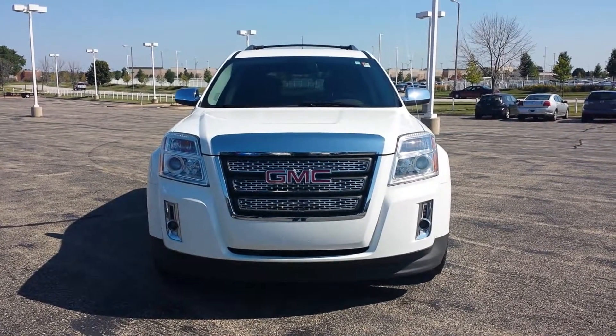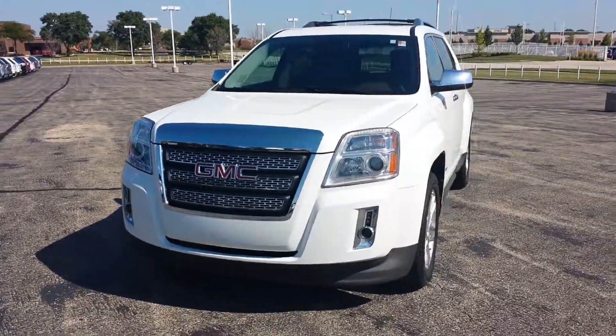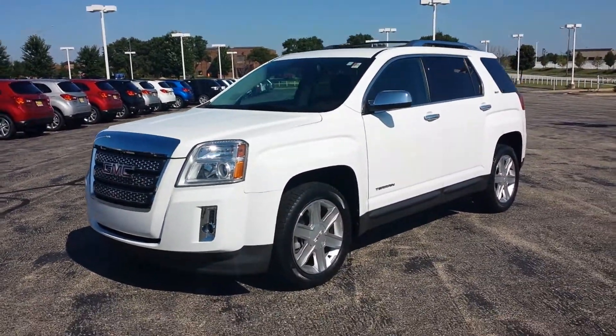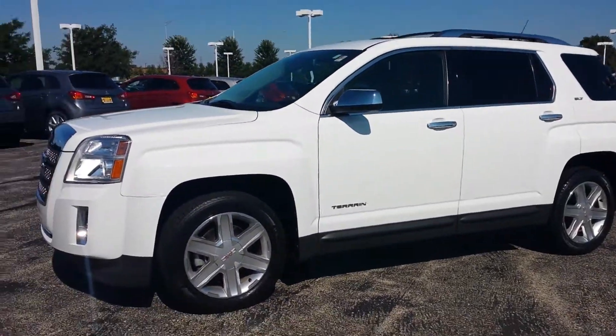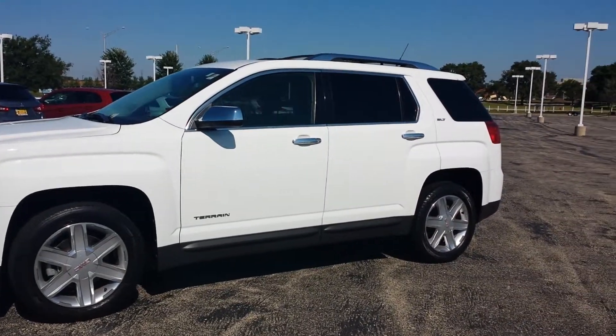Hello again Darmilla, this is George here from Max Matts & Aurora Mitsubishi. Just wanted to shoot a quick walk-around video of the 2011 GMC Terrain to give you a better idea of all the equipment that's on here, and the main thing — to show you that it's still available. So here it is.